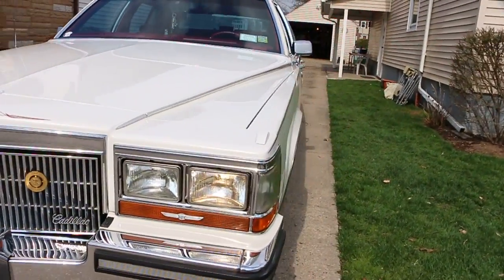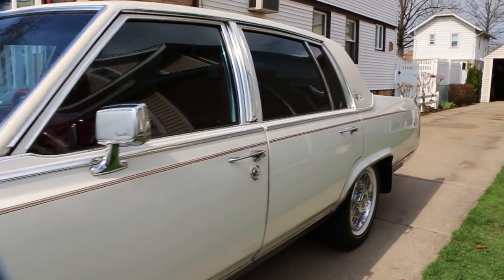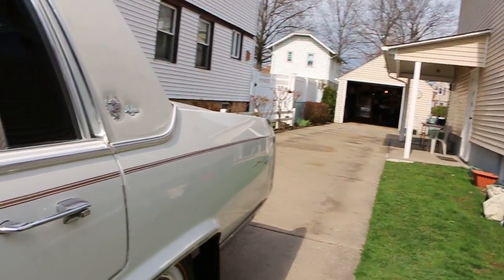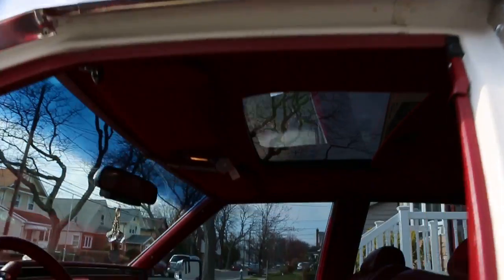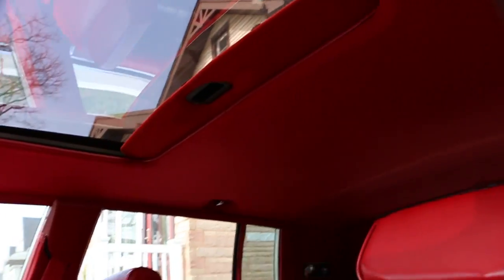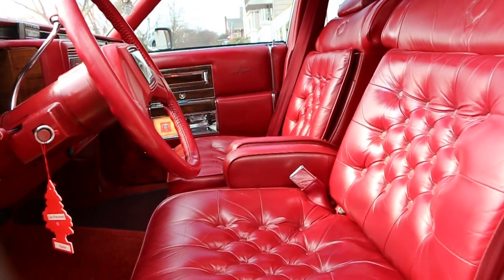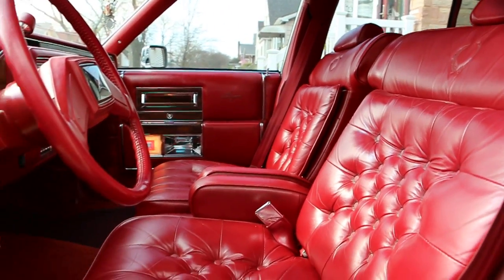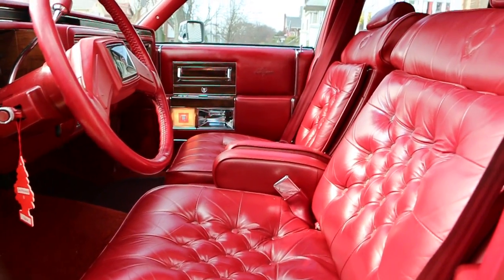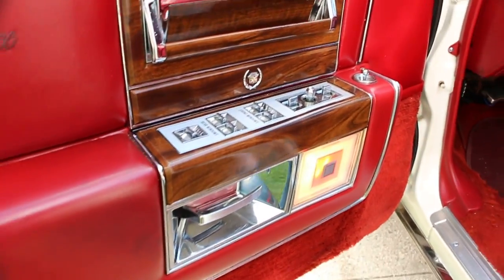Well, if you want comfort, this is it. And the rare moonroof — I can't remember the last time I saw one with a moonroof. Look how plush this is. What do they call that? The Elegance interior — it only comes in the DeElegance, super plush.